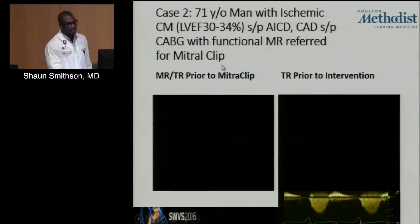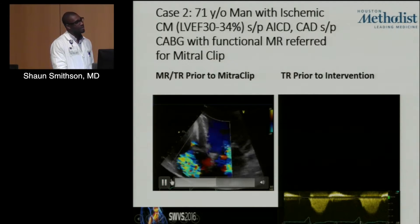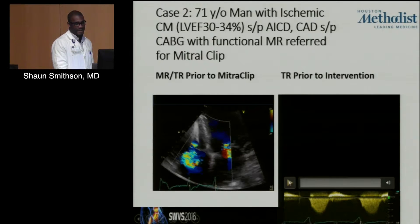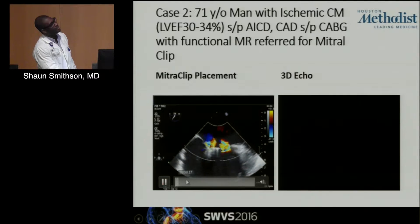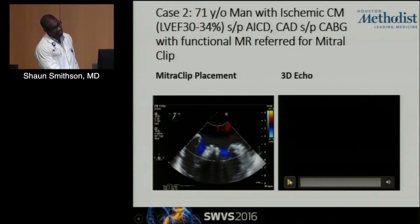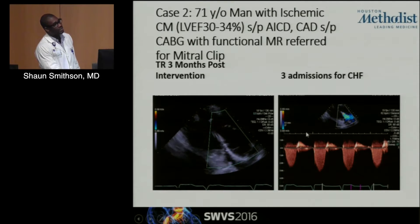Contrast that with another patient — a 71-year-old gentleman with ischemic cardiomyopathy, AICD, and CABG with functional MR referred for MitraClip. Again, dual valve pathology with severe MR and at least moderate TR. There's an AICD in place. This gentleman had his MitraClip placed and actually required three clips for successful placement. If you look at his tricuspid regurgitation three months post-intervention, it wasn't really much changed.